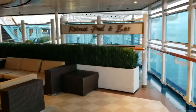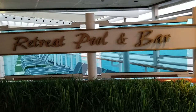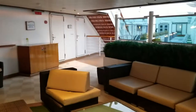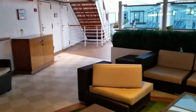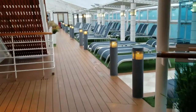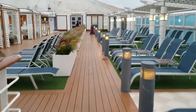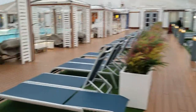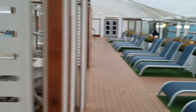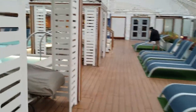On board Royal Princess, this is the Retreat Pool and Bar — their adults-only pool. From what I've seen, they do a pretty good job of keeping it to adults only; I haven't seen any kids back here. It's the second pool on board. I'm going to go over here to see if I can get a break from the wind if I stand underneath the bar.